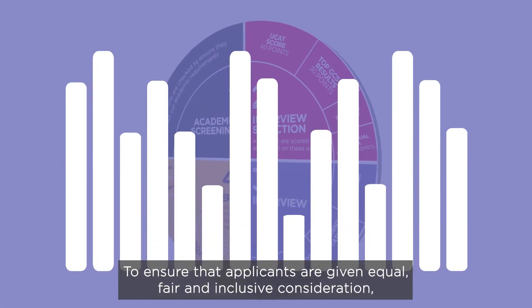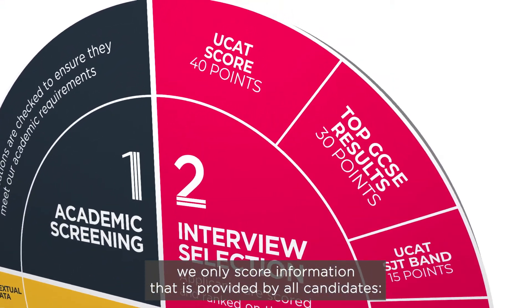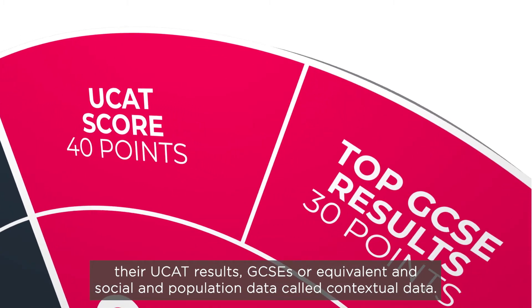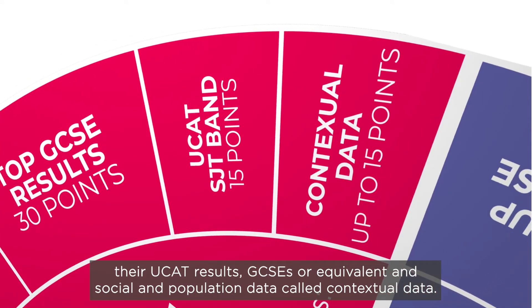To ensure that applicants are given equal, fair and inclusive consideration, we only score information that is provided by all candidates: their UCAT results, GCSEs or equivalent, and social and population data, called contextual data.